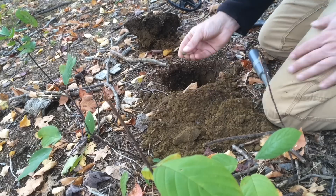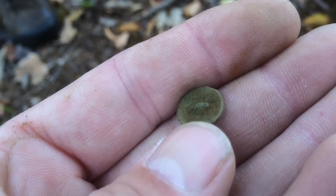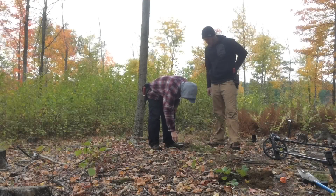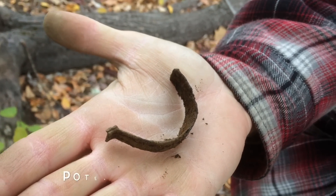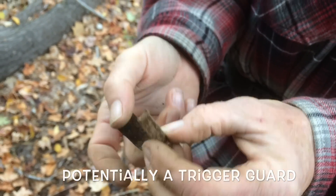Wow, that was small. Just a little itty-bitty cuff button, broken. Right here, about four inches down — trigger guard. No kidding. Dig your iron. Look at that — trigger guard. Wow.